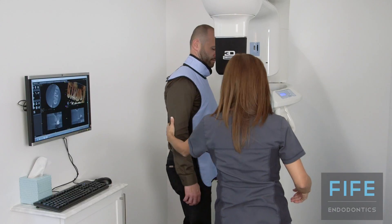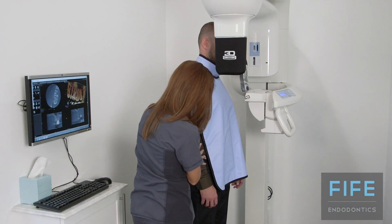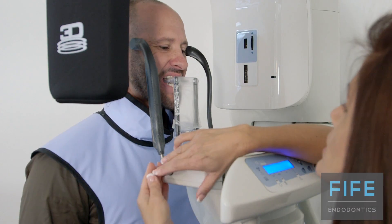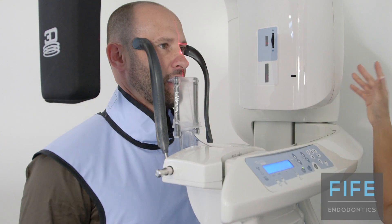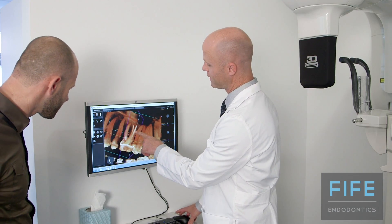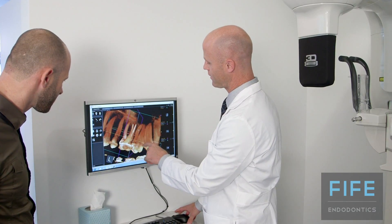One thing that is very unique about our practice is that it is completely state of the art. One new technology in particular is the 3D cone beam CT imaging. With this technology, I'm able to see the tooth in all three dimensions prior to treatment, and this ensures that the treatment goes completely seamlessly and really limits the possibility of any errors during treatment.